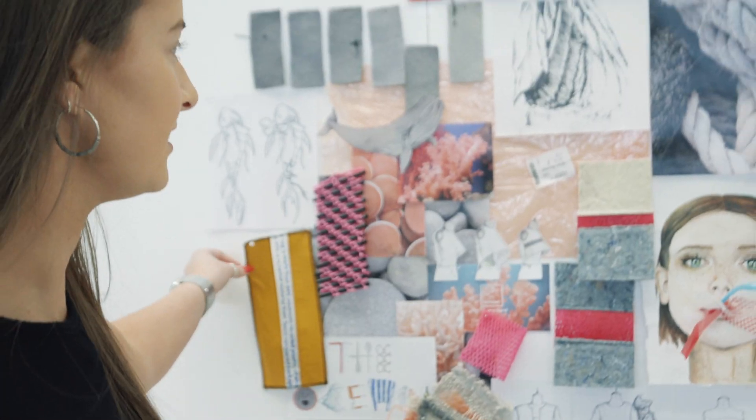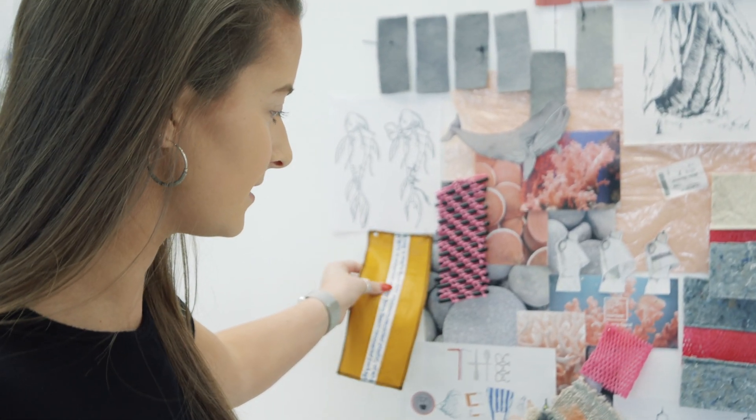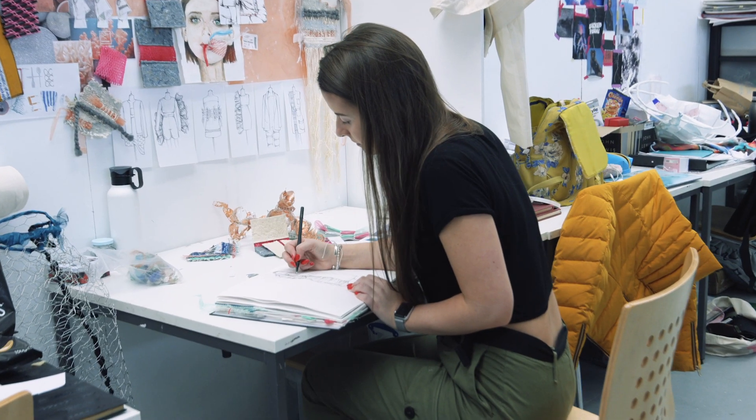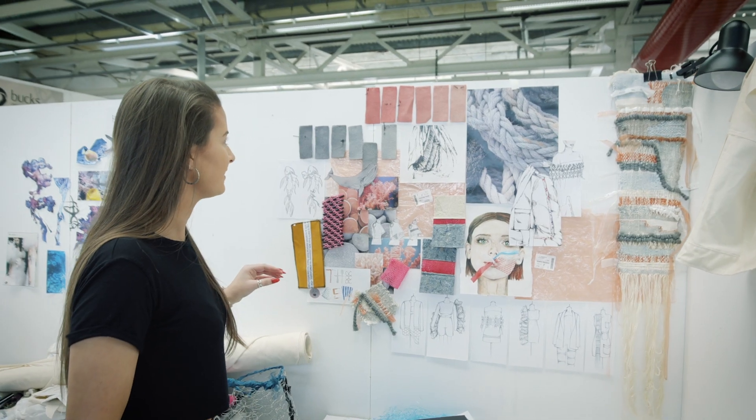This is just all my inspiration behind everything — little samples that I make. I just like to have everything there on show, just to inspire new ideas and get me thinking a bit more.